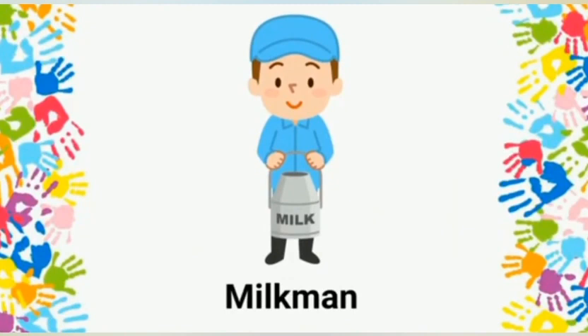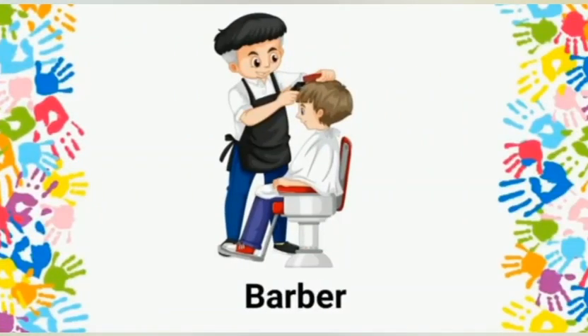Milkman: a milkman brings us milk. Barber: a barber is a person who cuts our hair.